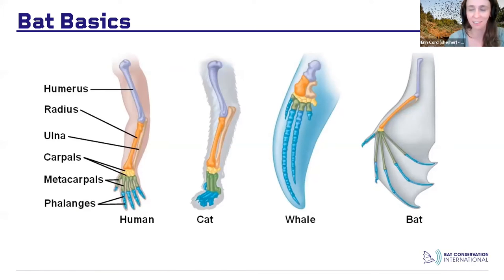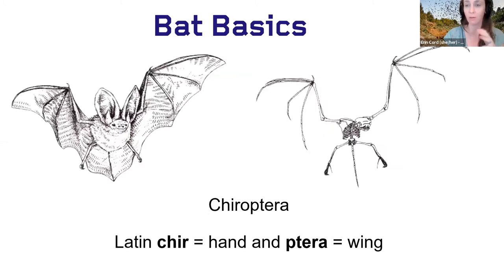Bats are mammals just like us — they give birth to live young and moms feed babies with milk. The wings of a bat are the same bones as in our arms, just extended fingers with skin stretched between them. They're flying with their hands spread out, kind of doing jazz hands the whole time. They come from the order Chiroptera, which is Latin for 'hand wing' — and now that totally makes sense.